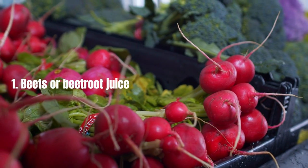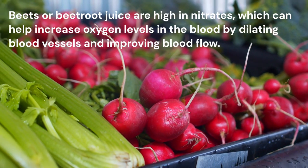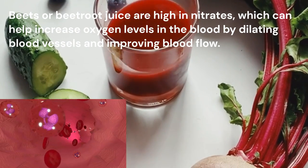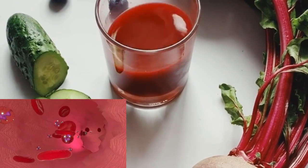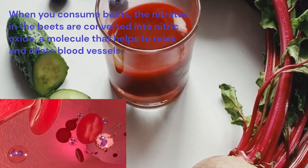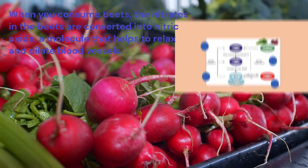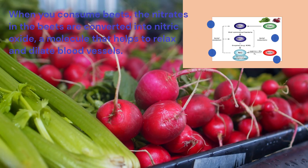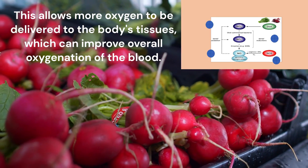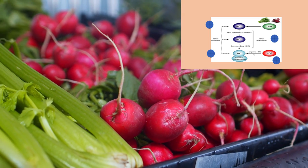Beets or beetroot juice are high in nitrates, which can help increase oxygen levels in the blood by dilating blood vessels and improving blood flow. When you consume beets, the nitrates in the beets are converted into nitric oxide, a molecule that helps to relax and dilate blood vessels. This allows more oxygen to be delivered to the body's tissues, which can improve overall oxygenation of the blood.